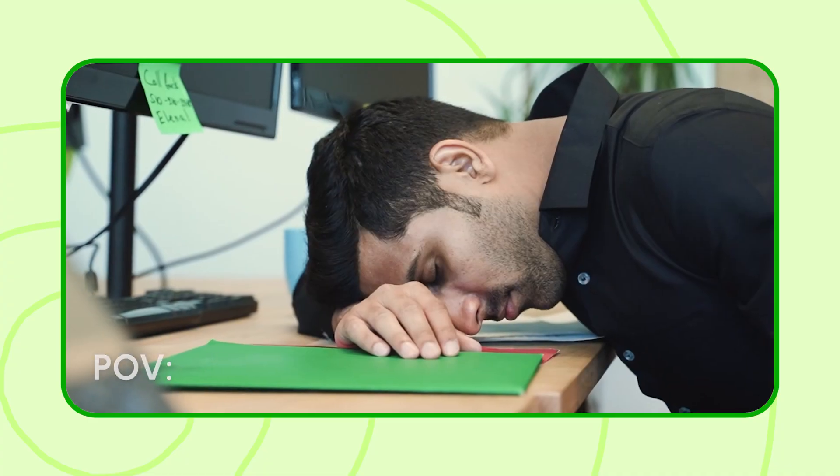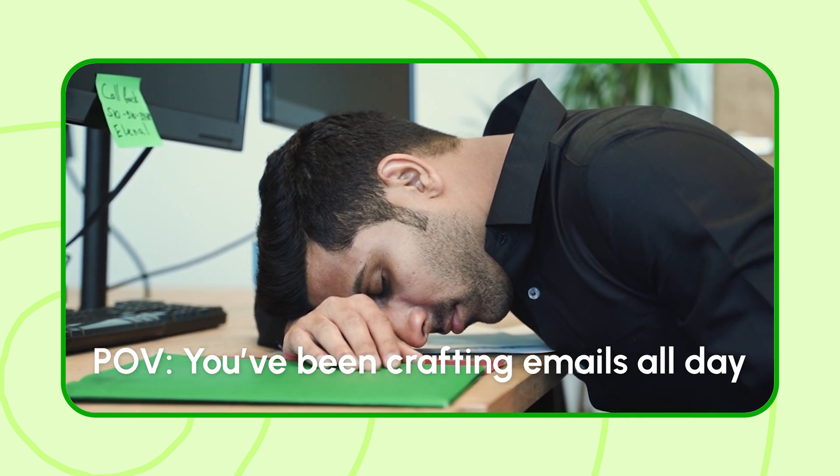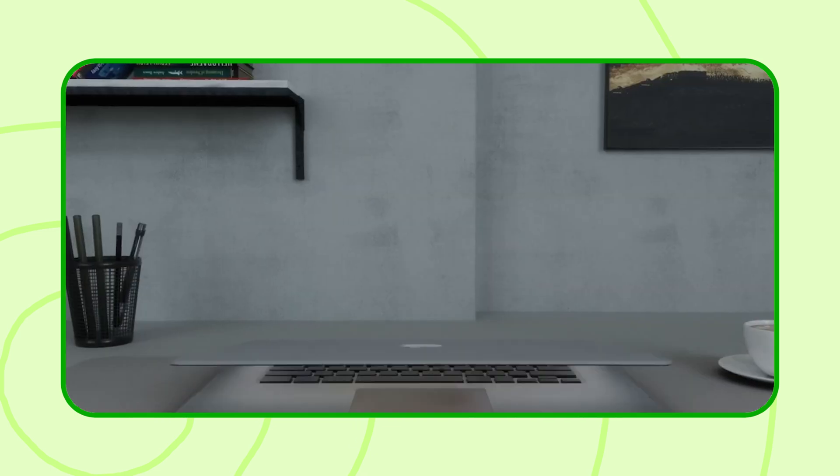In the high-speed world we live in, where multitasking is the norm, it's easy to get overwhelmed with the mundane data entry, scheduling, and even crafting those perfectly worded emails. Trust me, you're not alone in this. Anyone who knows me knows I detest crafting even the simplest of emails. Well, let me brag about Magical just a bit.